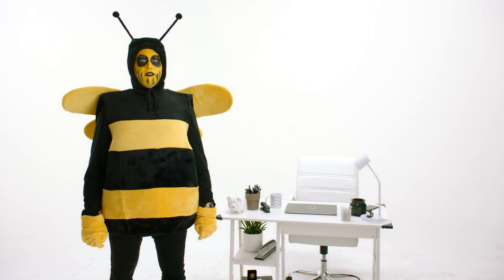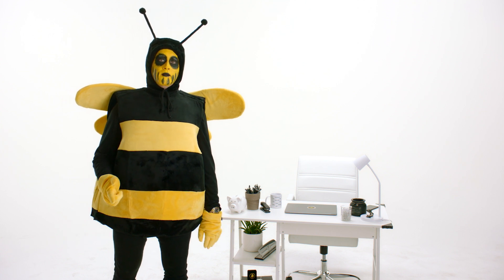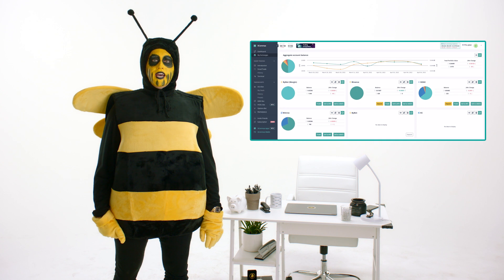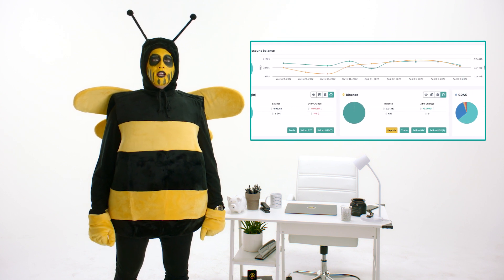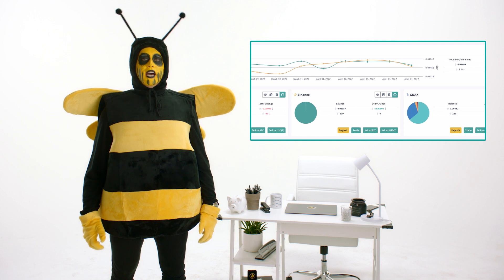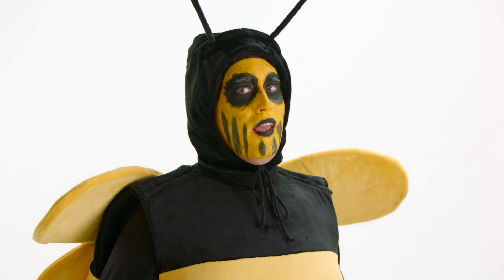Don't fear, Three Commas is here. The Three Commas portfolio dashboard provides an overview of your crypto performance across exchanges, but also allows you to rebalance your entire portfolio in a couple of clicks. Let's take a look at this — I mean, how easy can this be?